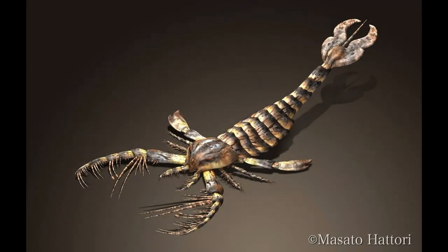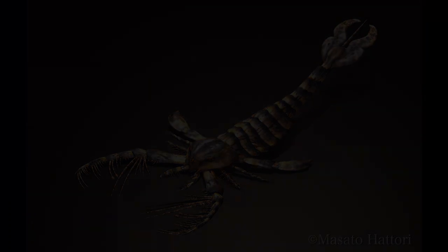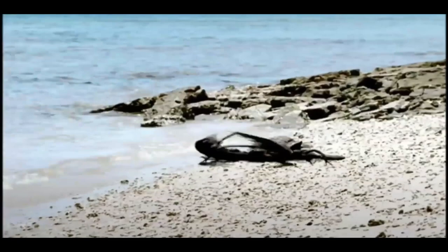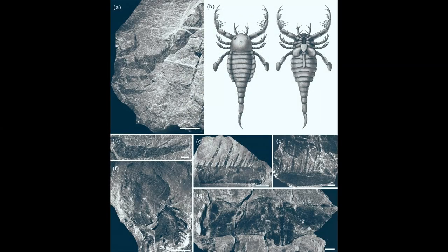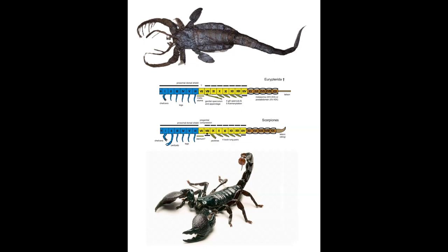Megalograptus had its third appendage developed into a huge grasping tool. Mixopterus was very similar to terrestrial scorpions — it even had a stinger. Mixopterus is the most controversial of all Eurypterids, as it is so similar to modern scorpions that it makes difficult the placement of Arachnida. When scorpion appendage configuration and Eurypterid configuration are placed side by side, it is undeniable that they share at least a common origin.